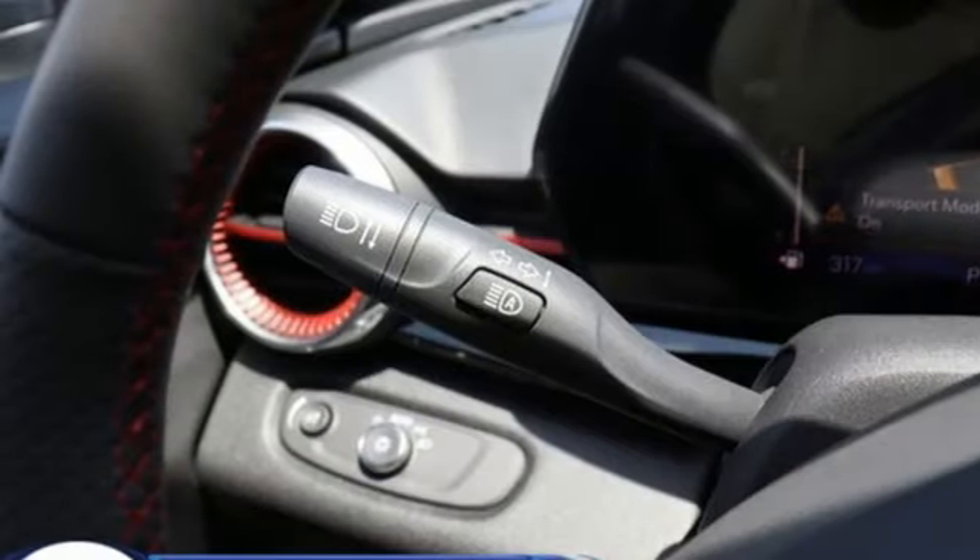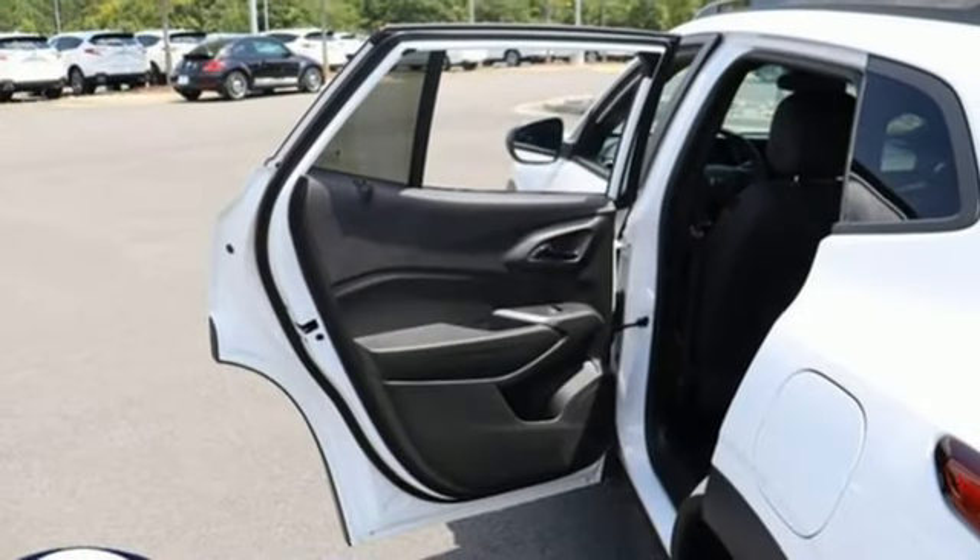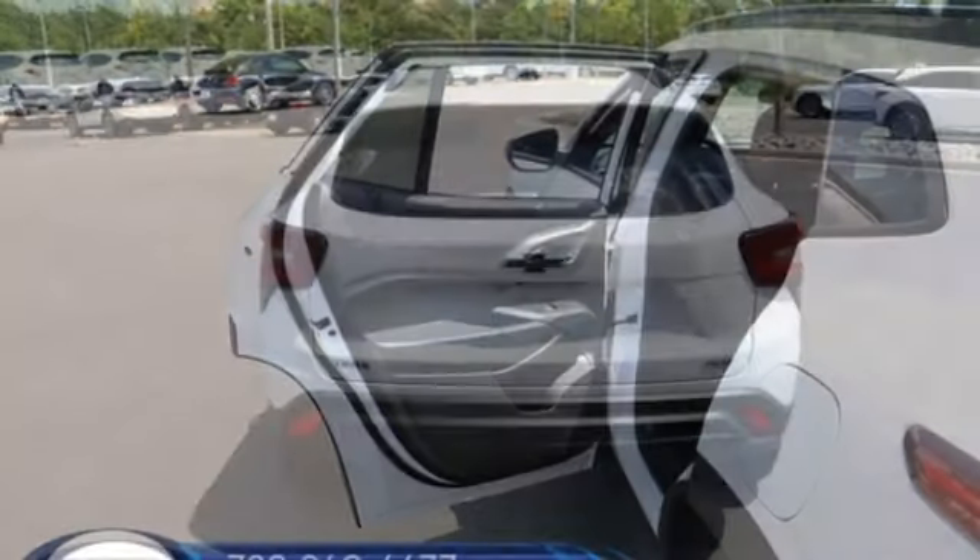Wi-Fi hotspot, external memory control, power sliding and tilting sunroof, inductive device charging, and LED low-beam headlights.